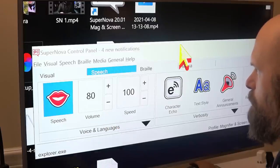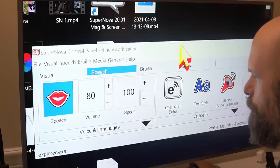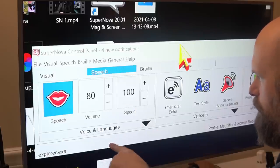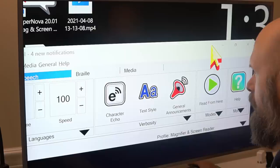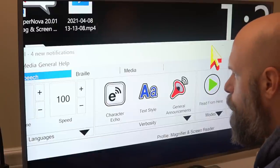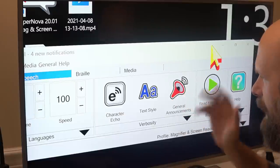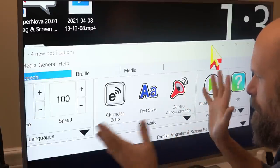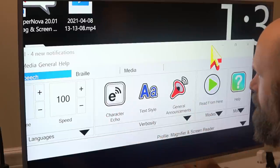I can also adjust the volume of the speech and increase or decrease the speed of the reading. In the drop-down you can choose a couple of different languages and voices. In verbosity there is a ton of customizable options for how it reads out text, characters, and general announcements. For the sake of time I'm not really going to get into all of this right now.